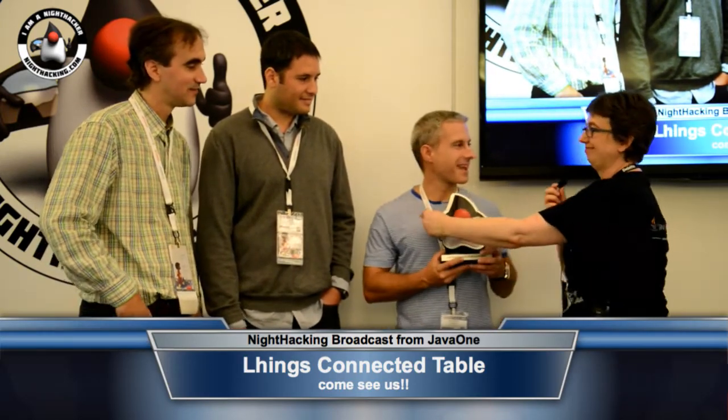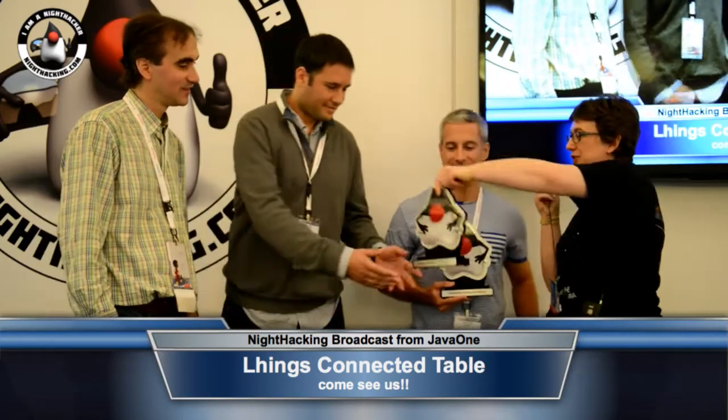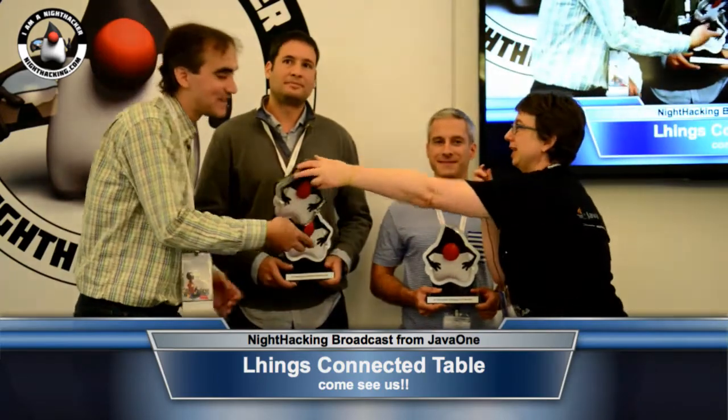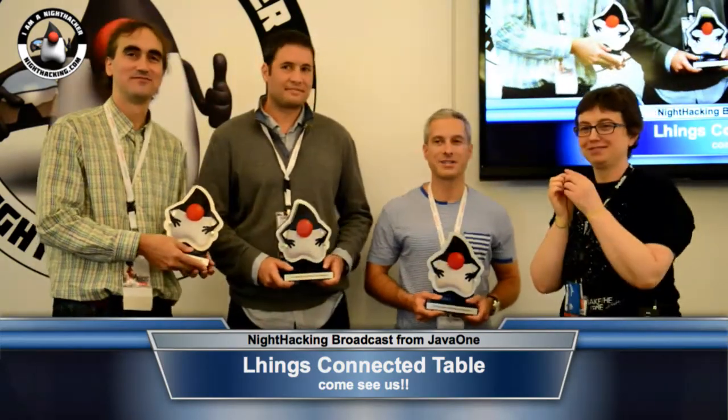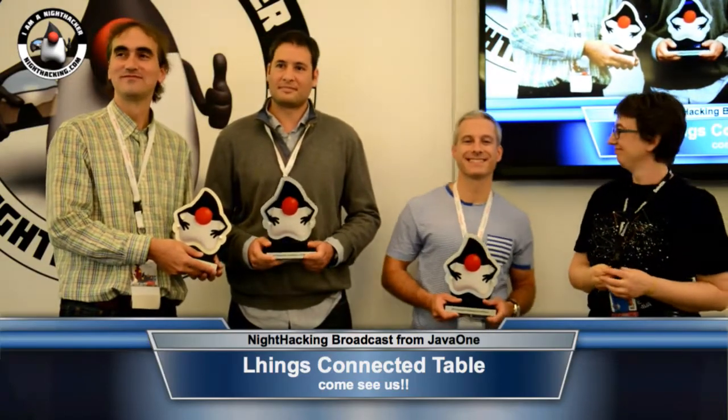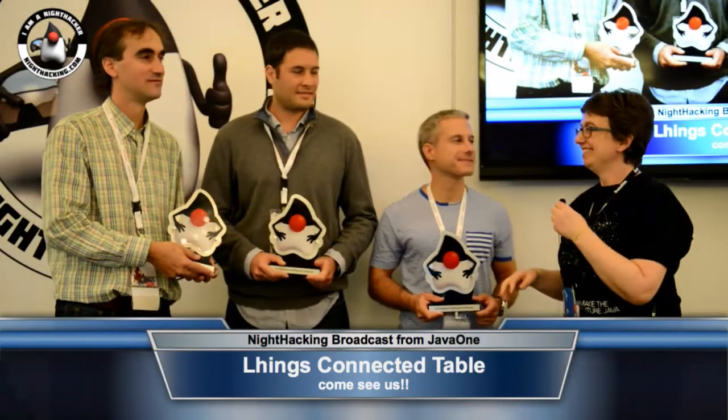Wonderful. So without further ado, I have your award for you. Thank you. Thank you for the great submission and for the participation. Thank you very much. Bravo.